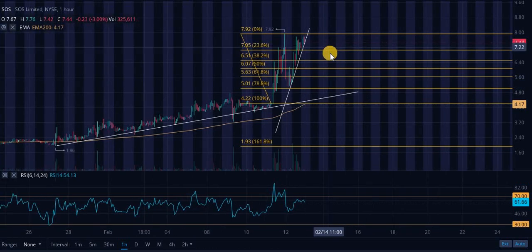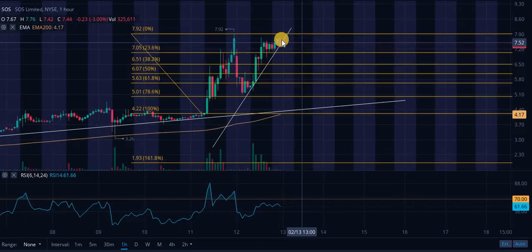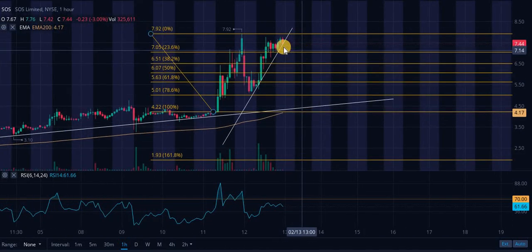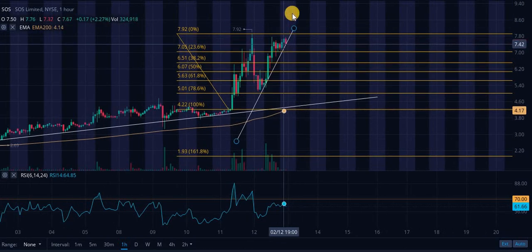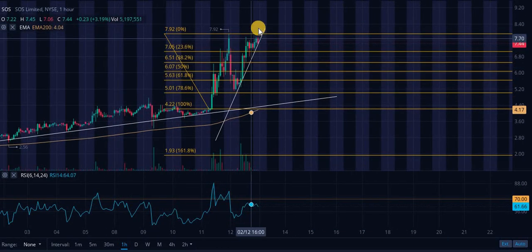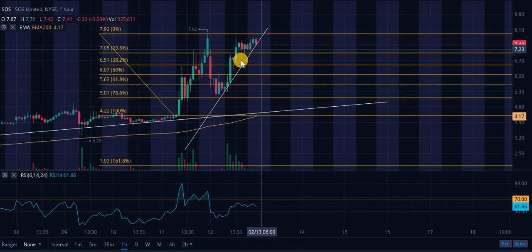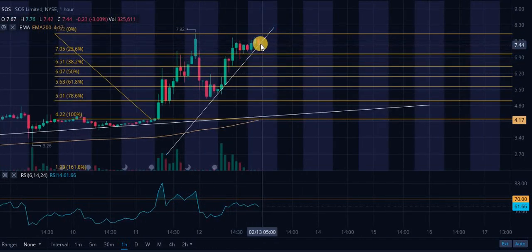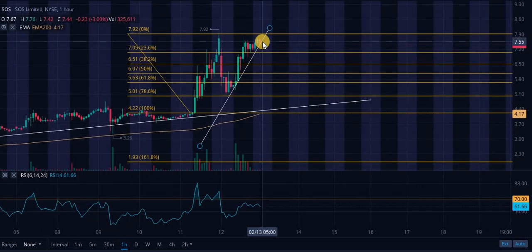Taking a look at SOS Limited on the hourly — we have a really interesting setup. We have a couple of touch points on this very steep ascending level of support. Look for a break of this. Unless Bitcoin continues to rally — this one kind of mirrors Bitcoin. If Bitcoin continues to rally, we could blow through support and resistance all the way to 52-week highs. But based on this chart alone, if I wasn't factoring Bitcoin, I'd say this is extremely bearish. We are basically right on the ascending support now — be very careful if you're in this or thinking about buying.